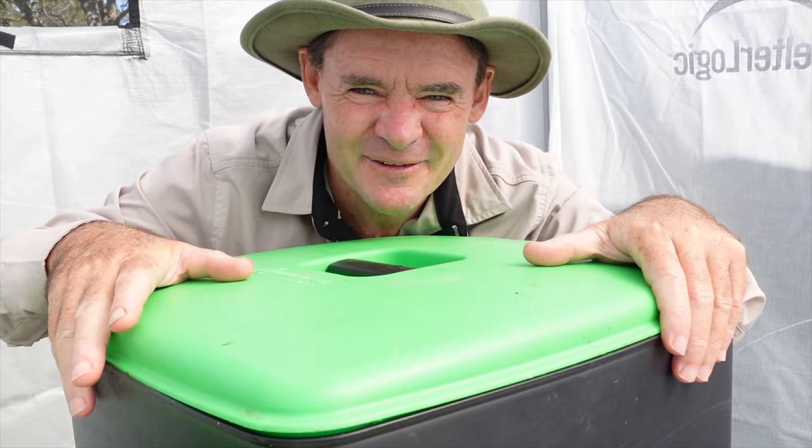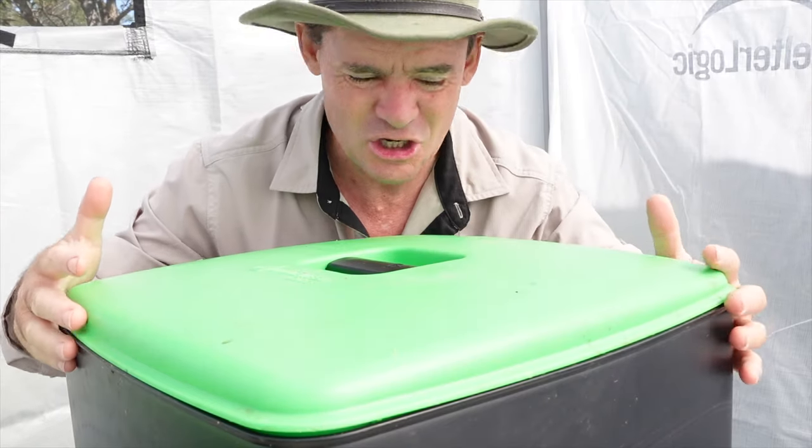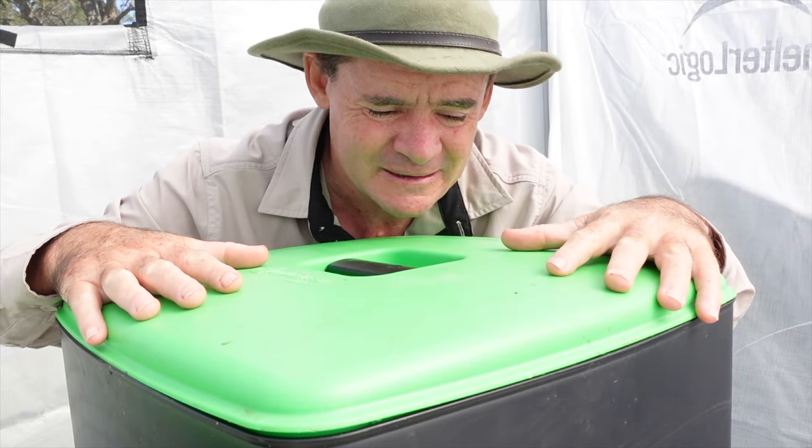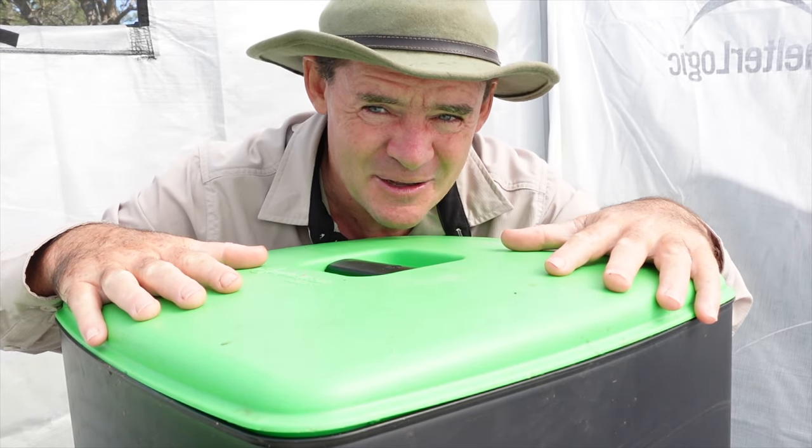G'day Worm Wranglers, Marty here from Marty's Garden. Ants are taking over this worm farm — my baby cocoon hatchery. They've already hatched, they're one month old, and the ants are moving in.